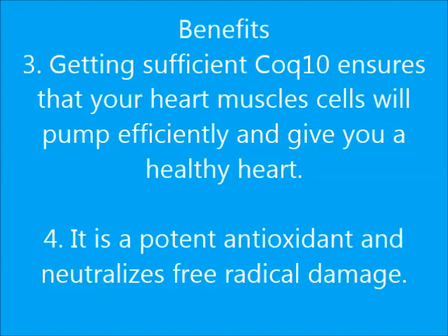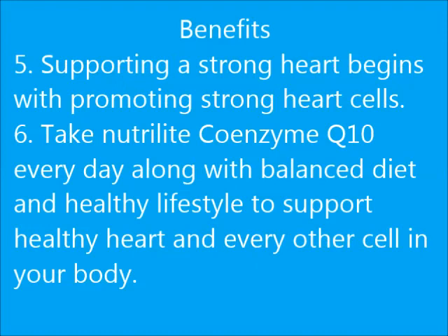Four — It is a potent antioxidant and neutralizes free radical damage. Five — Supporting a strong heart begins with promoting strong heart cells. Six — Take Nutrilite Coenzyme Q10 every day along with a balanced diet and healthy lifestyle to support a healthy heart and every other cell in your body.